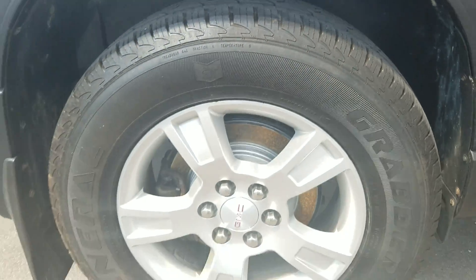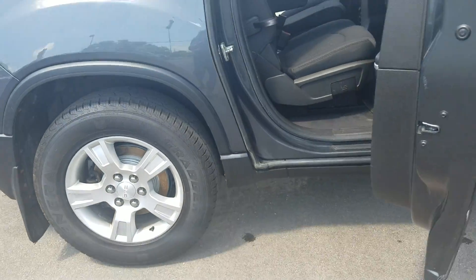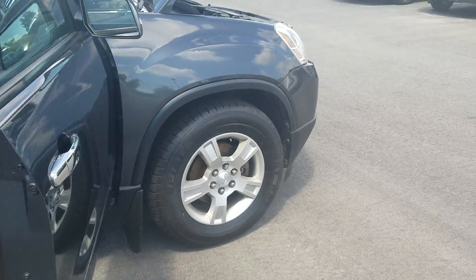Pretty good tread left on the tire. The rims aren't all pitted out or anything. Alright.